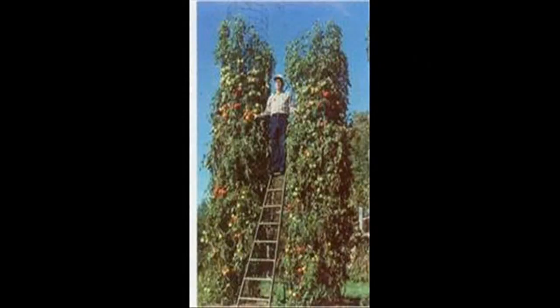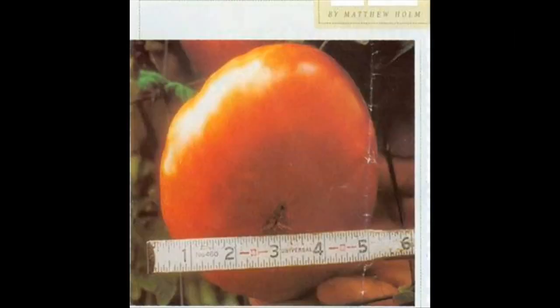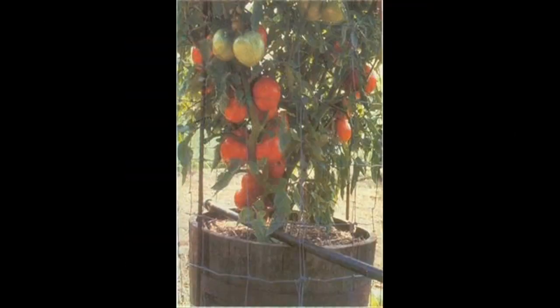Charles Wilbur set a Guinness World Record with his giant tomato plant. Could you be next? If you're like most American vegetable gardeners — 85% of whom grow tomatoes according to the National Garden Association — you'll soon be trying to figure out what to do with all the tomatoes ripening on your windowsill, in bowls on the countertop, and on the vine in your backyard.